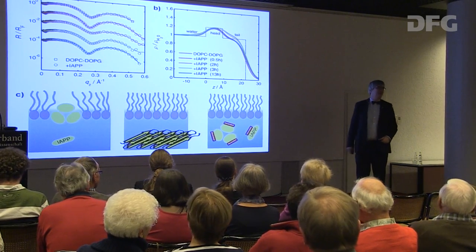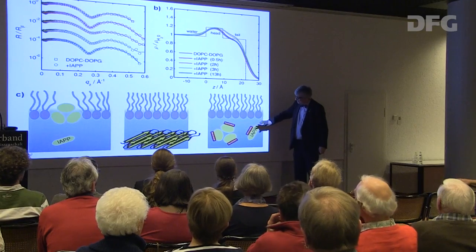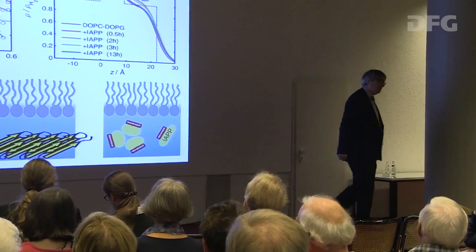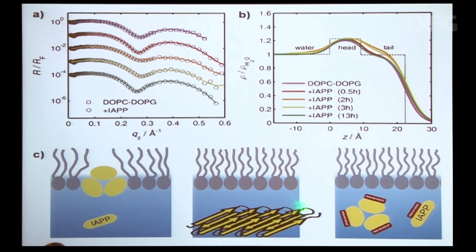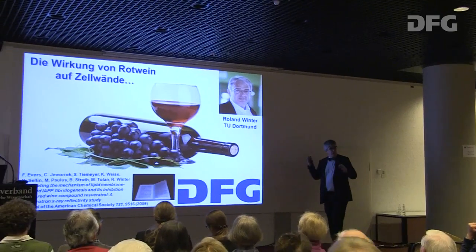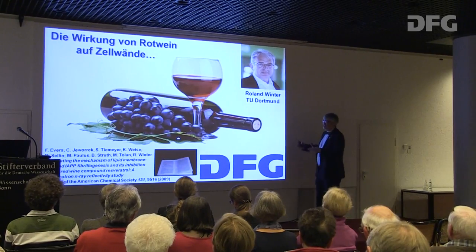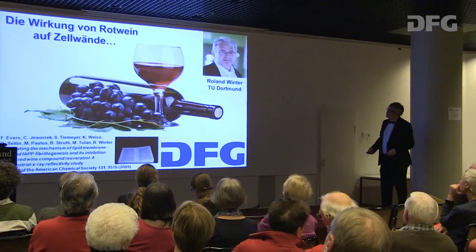Das ist eine gute Nachricht für Rotweintrinker – allerdings tut Resveratrol auch andere Sachen, die nicht so gut sind. Der molekulare Mechanismus ist durch Röntgenmessungen aufgeklärt. Auch hier liefert die Röntgenstrahlung Informationen für das Leben, die man später sicher verwenden kann, um bei Krankheiten wie Diabetes Hilfestellung zu leisten.